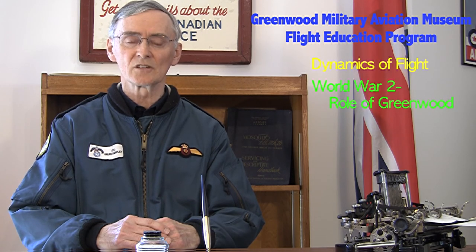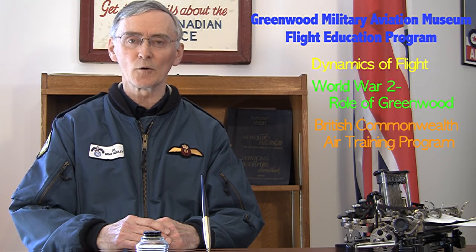We believe that the excellent work and educational opportunities offered by the flight ed program should be shared with others, hence this media presentation so that it can be expanded to all schools within the province of Nova Scotia. The flight ed program involves several sections, including dynamics of flight, World War II and what the wing's squadrons were involved with overseas, plus the role of the wing with the British Commonwealth Air Training Program.